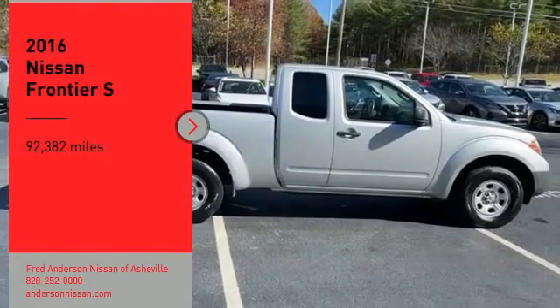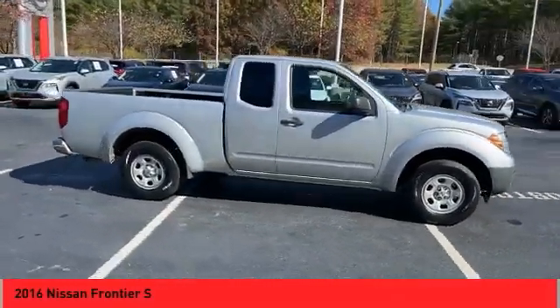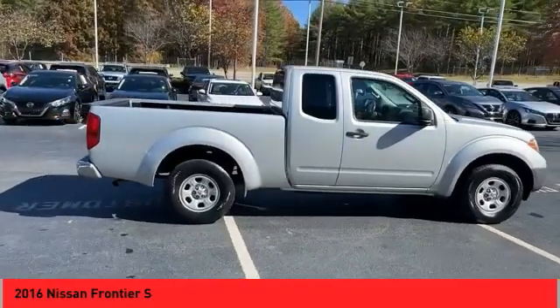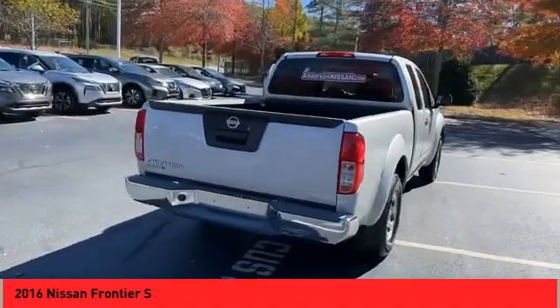Stop by and take a look at the 2016 Frontier. The Nissan Frontier offers a full-length, fully boxed frame for strength, serious off-road capabilities, and a five-star rating for side impact crash safety.